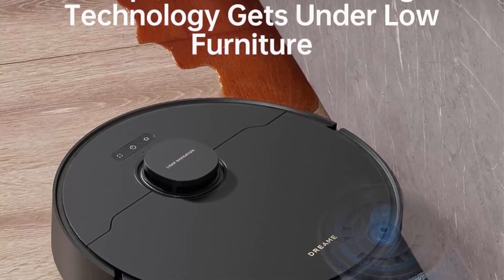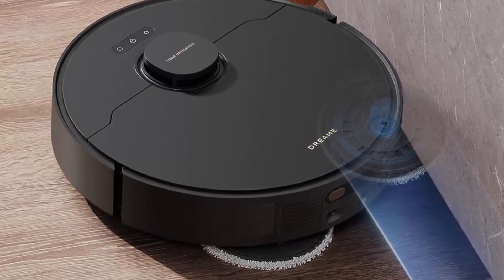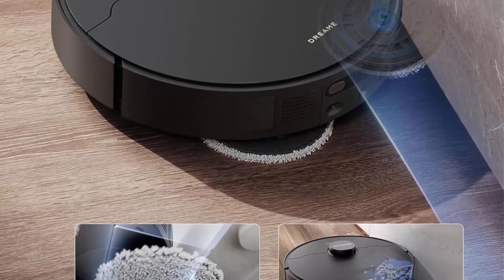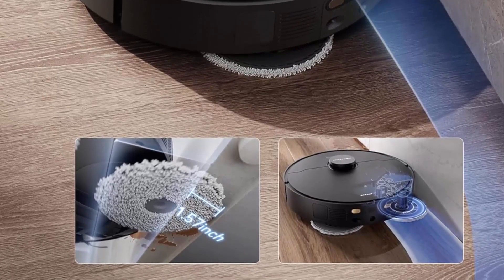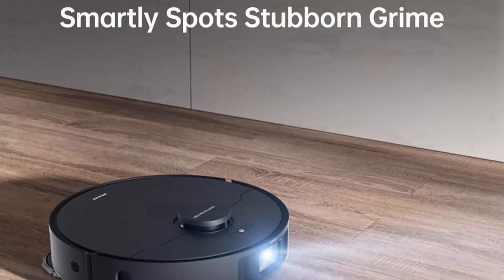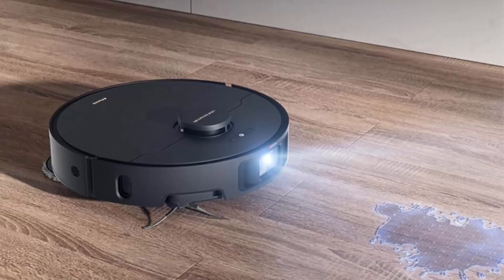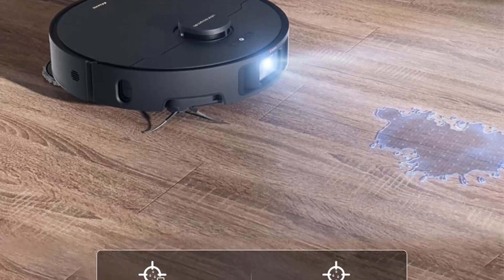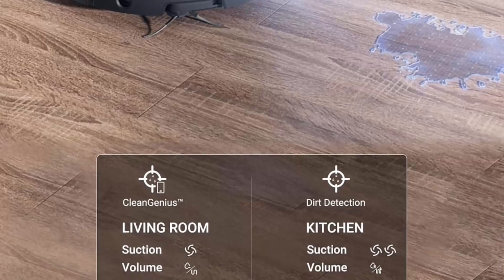12,000 Pa suction easily lifts dust, dirt, and pet hair from floors and carpets. The Dreame X40 Ultra combines dust collection, auto maintenance, cleaning of both mop and washboard with 158°F hot water, mopping and drying, carpet inspection, object recognition, no-go zone setting, water filling, solution adjustment, quick mapping, and path planning.